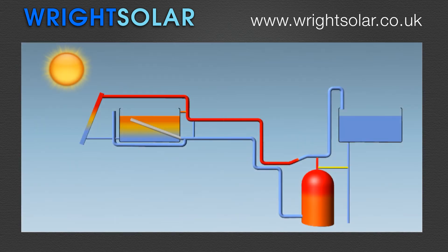Heat loops increase efficiency. In full sun, water is conveyed directly to the hot water cylinder. The flow is assisted by small pumps using less than 20 watts of power.